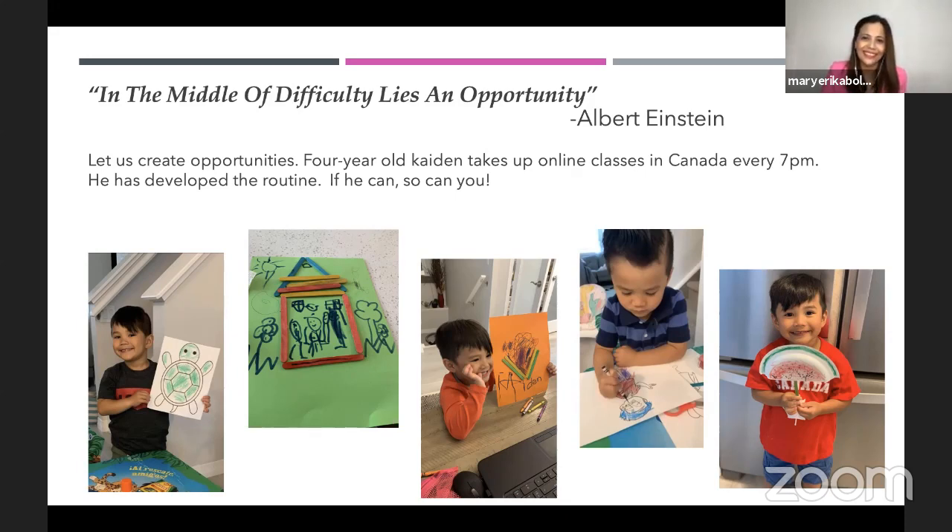Thank you very much, Dr. Erika, for this very substantial session. Here are some questions from our viewers this afternoon. The first question is from Mr. Ian Rediang: How can we do the HIIT method in non-academic subjects like TLE or TVL subjects?